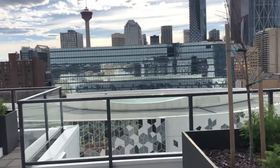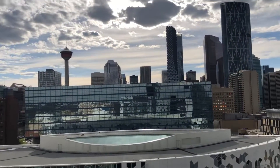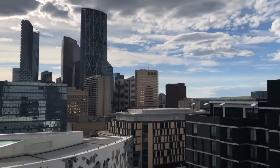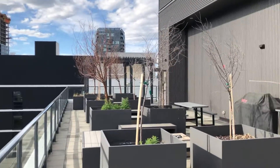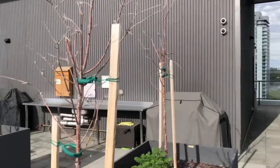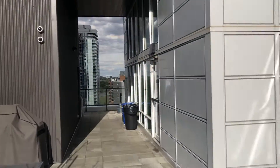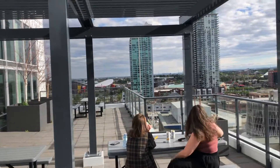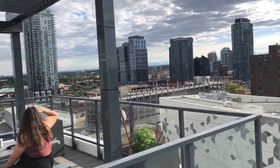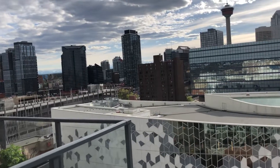Very beautiful here. Wow. I mean there is a little one on the tail but not as much.